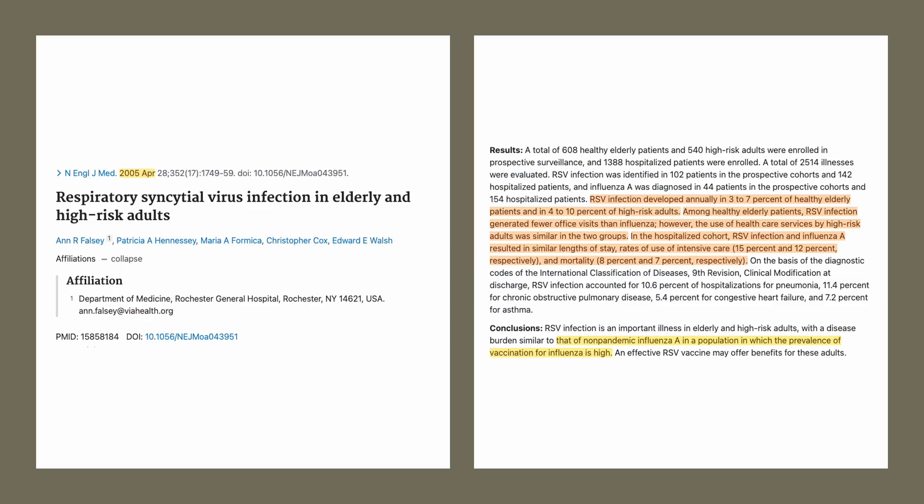An older study in 2005 looked at how RSV impacted healthy elderly patients and high-risk adults. RSV infection develops annually in 3 to 7 percent of healthy elderly patients and 4 to 10 percent of high-risk adults. Among healthy elderly patients, RSV infection caused fewer office visits than influenza. However, RSV caused a similar rate of hospitalization in both groups.